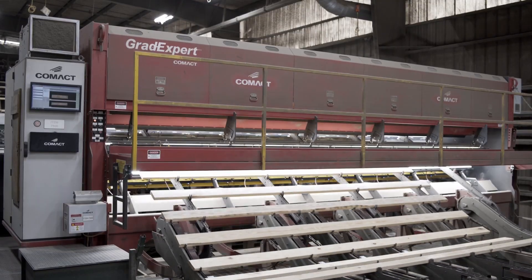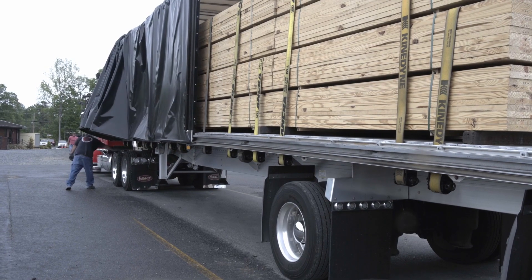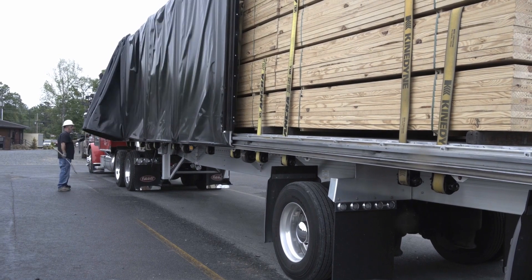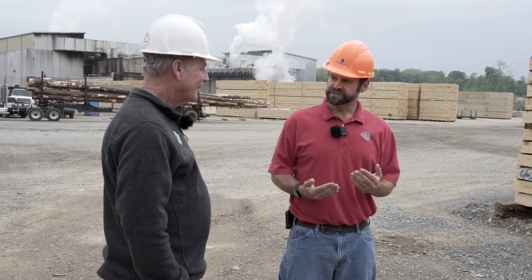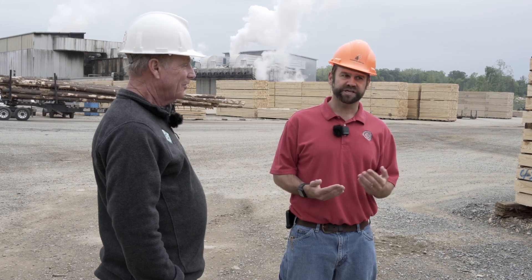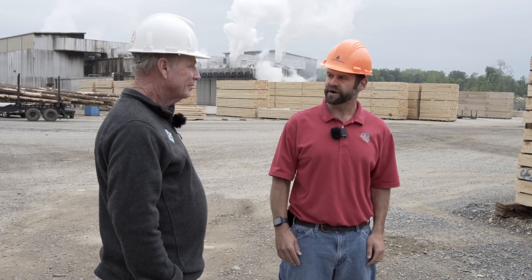With everything going right and perfect, a log can be received here at the mill today and can be out on a truck going to its final destination within three days. We run a pretty tight ship here — it's going to take us approximately 100 tractor trailer loads of wood a day to run this operation.